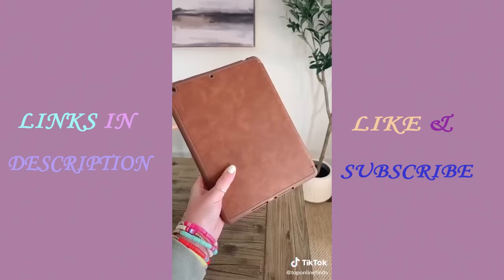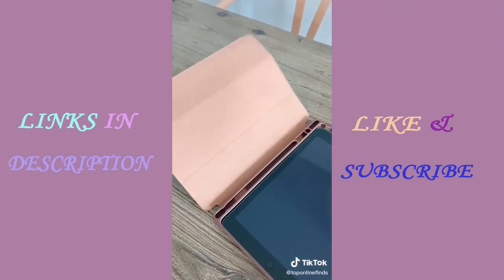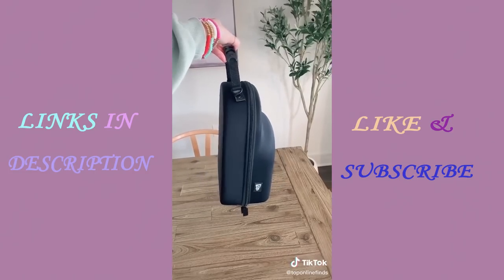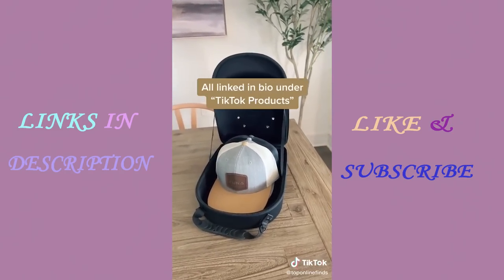Next is this leather iPad case, perfect for somebody who uses their iPad a lot for business. It looks nice and professional, has a spot for an Apple Pencil, and comes in multiple leather colors. And lastly is this hat case for traveling — it fits multiple hats so they won't get misshapen or bent in their bags.